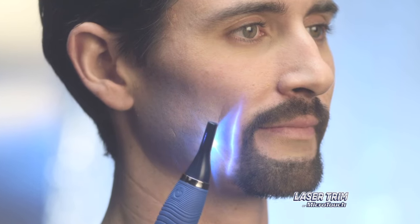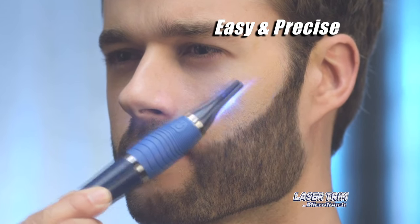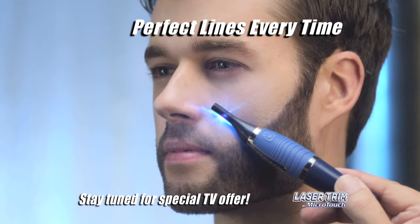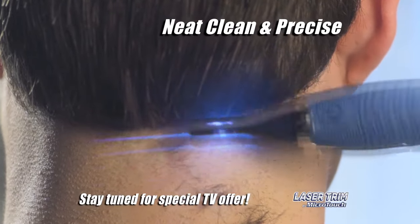The secret is our laser-guided precision that makes grooming so easy and so precise, you can't make a mistake. Sideburns are perfectly straight and looking great. Beards and goatees have perfect lines every time. Even the back of your neck — neat, clean, and perfectly precise.